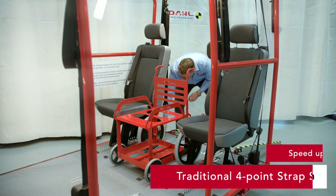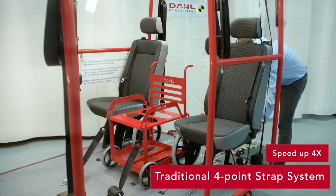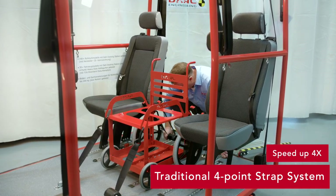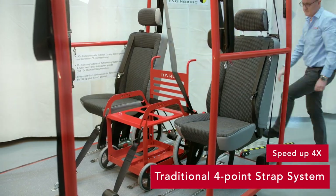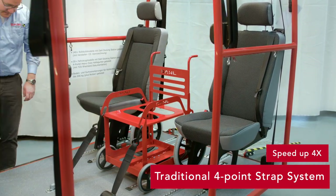Because the VarioDock has been approved for such a large number of wheelchairs and vehicles, it has the potential to replace traditional four-point strap type wheelchair securement systems in private as well as in commercial vehicles such as taxis, school buses, paratransits, and buses.